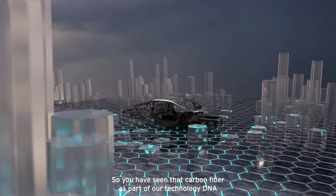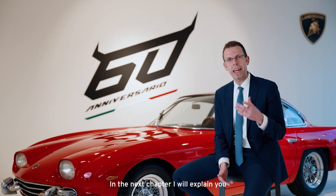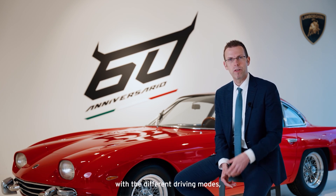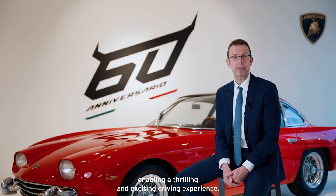So we have seen that carbon fiber as part of our technology DNA plays also in the 744 a very important role. In the next chapter I will explain you the experience that a driver can have with the new car, with the different driving modes enabling a thrilling and exciting driving experience. So stay tuned.